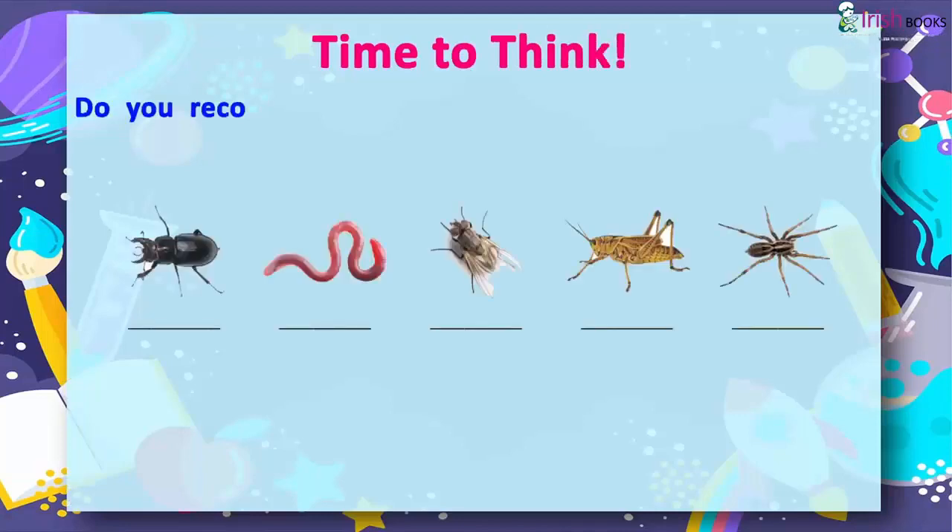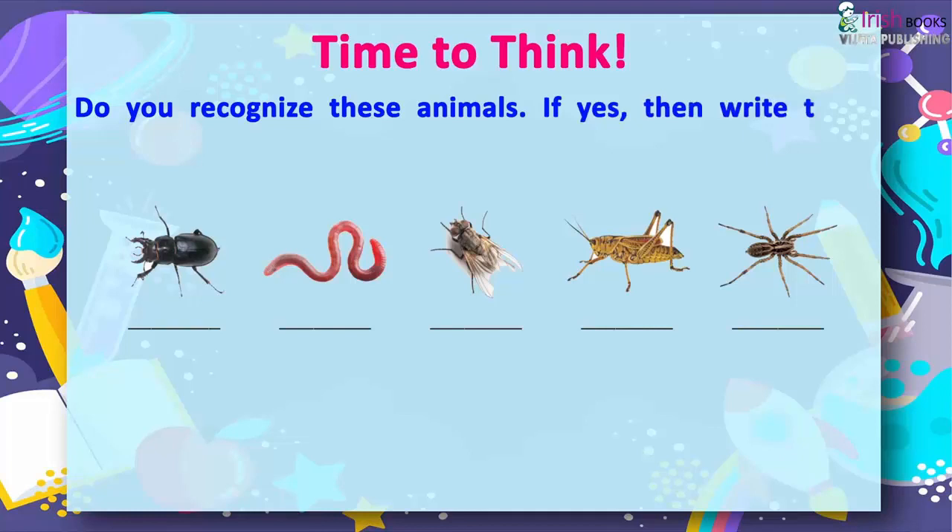Time to Think. Do you recognize these animals? If yes, then write their names.